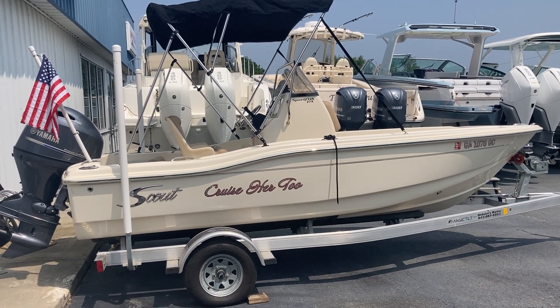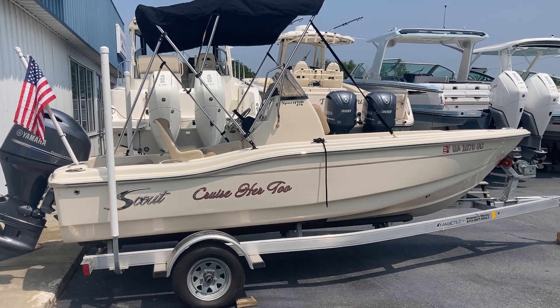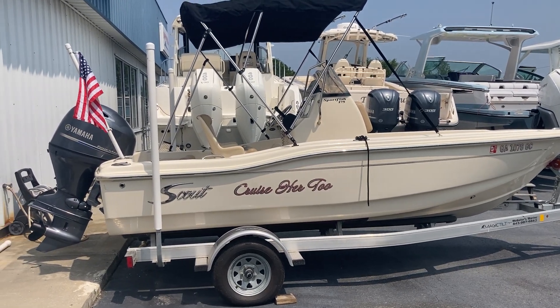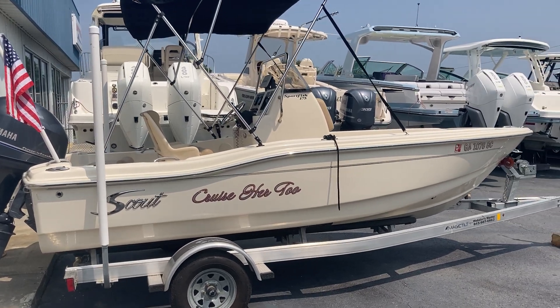Hi everybody, Greg Davis here at MarineMax in Savannah. I want to give you a quick look at a new brokerage boat I'm bringing in. It's a 2021 Scout 175 Sportfish with a 90-horse Yamaha engine and a Magic Tilt trailer.